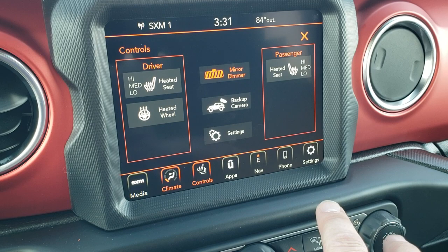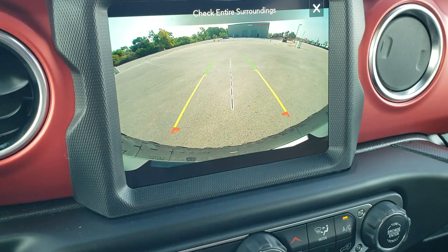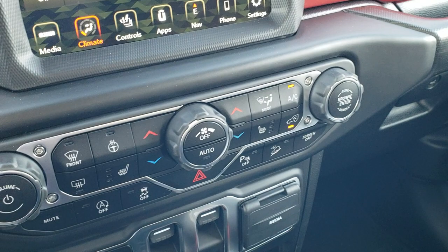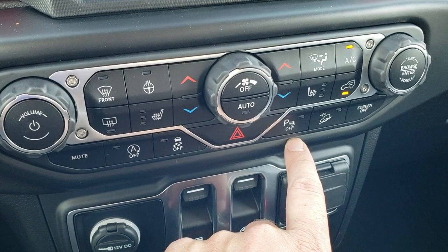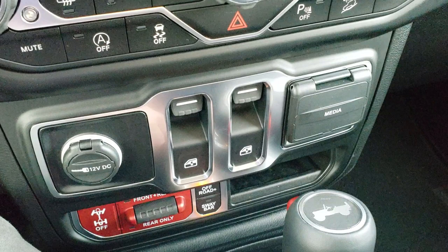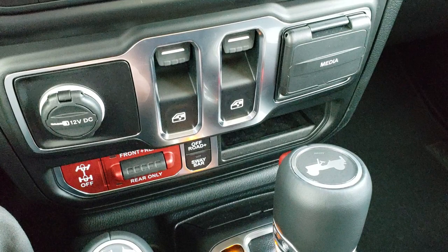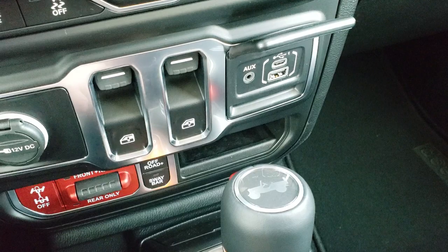You can also do your climate controls here. Notice you get the dual climate controls, heated seat and heated steering wheel controls. Notice you've got the Wrangler with the backup camera — that's pretty cool — and you can view the backup camera without actually putting it in reverse. You get the red dash trim, which looks really good. Down here you have additional climate controls and heated seat buttons, start-stop capability, stability control, parking sensors you can turn off, downhill assist control, and a screen off button.